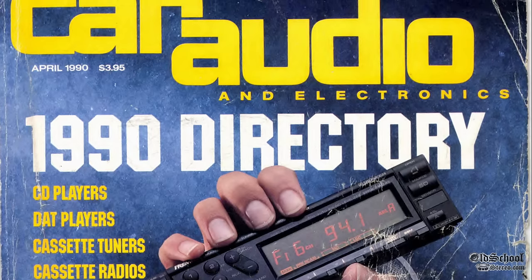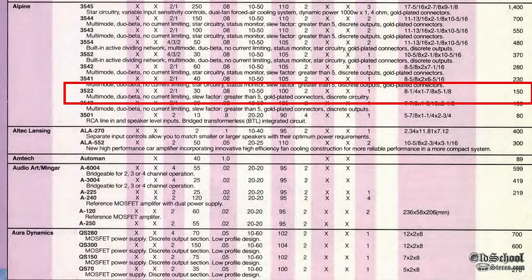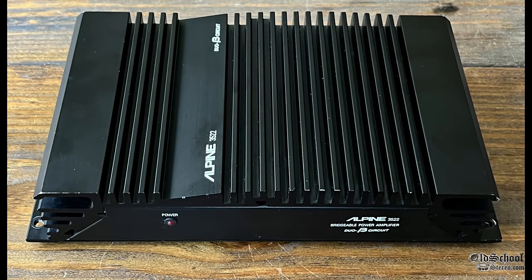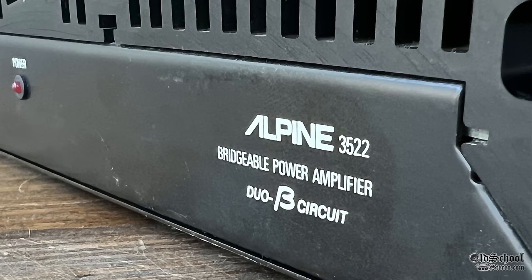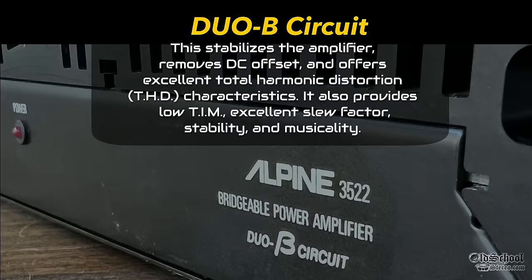The 1990 directory from car audio and electronics confirms the 3522 at $150, and you can notice it says gold-plated connections — we'll get back to that shortly. On one side of the amplifier you can see the red power LED, and text reading 'Alpine 3522 bridgeable power amplifier duo B circuit.' The duo B circuit stabilizes the amplifier, removes DC offset, and offers excellent total harmonic distortion characteristics.